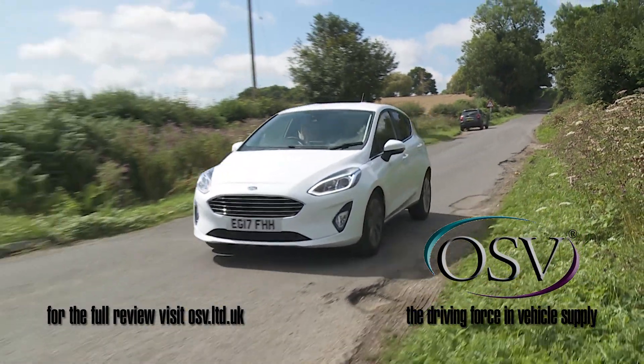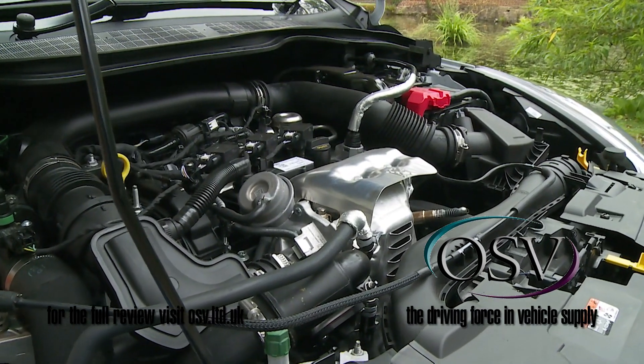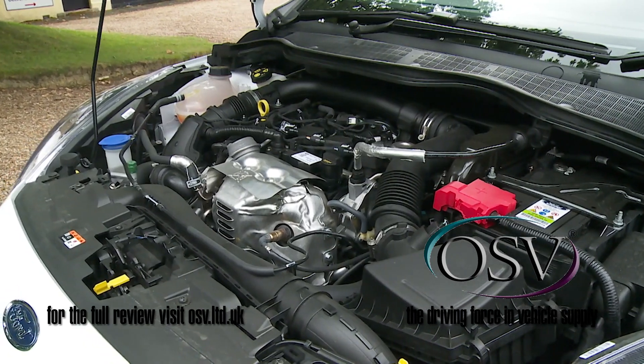Engine-wise, all the volume petrol units are now three-cylinder in configuration, the line propped up by a new 1.1-litre Ti-VCT powerplant offered with either 70 or 85 PS. Most customers though will stretch to the 1.0-litre turbocharged EcoBoost engine that we're trying here, now available in either 100, 125, or 140 PS guises.